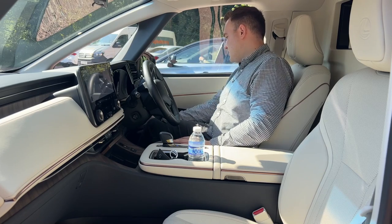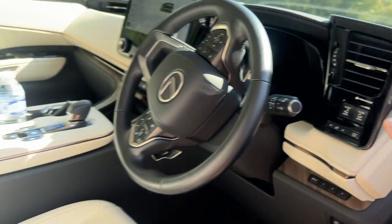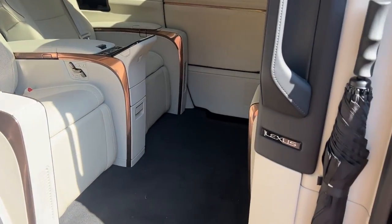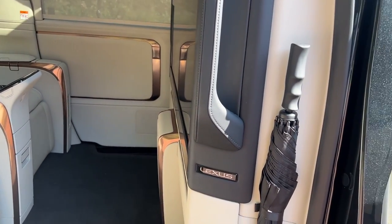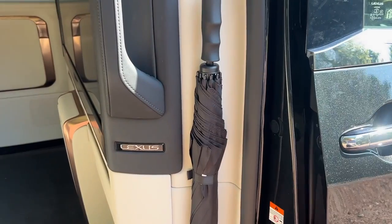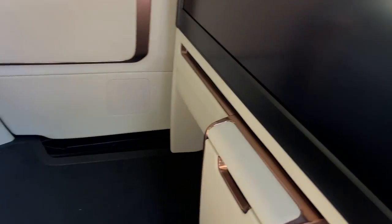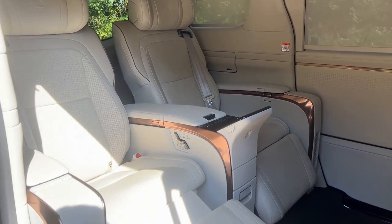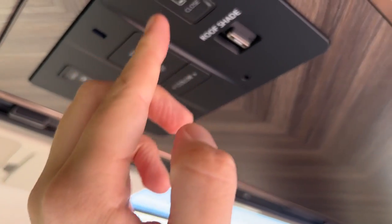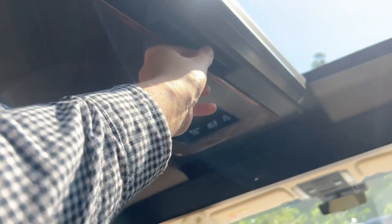There are buttons to adjust the rear seats — left and right — and on the right-hand side here is where your memory seats are, along with the door open and close buttons. We can open the door electronically. Moving to the rear, we have a soft-close door — there's an umbrella stored in the door, a little Lexus emblem, and a grab handle to get into the vehicle. There's quite a low floor with a small step to get in.